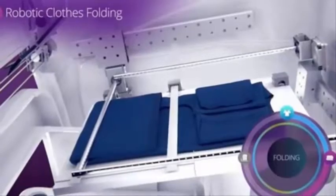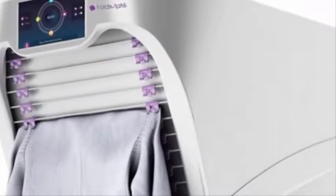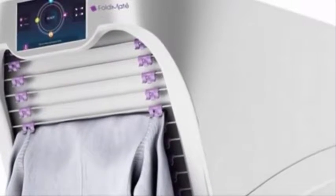Each of us has faced the problem: we need to wash clothes, dry them, and then iron and neatly fold them. That's where the real routine begins, consuming a lot of time.